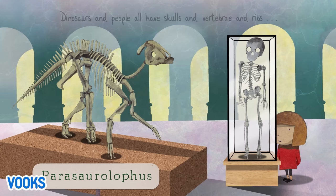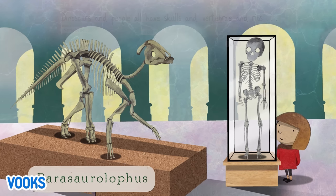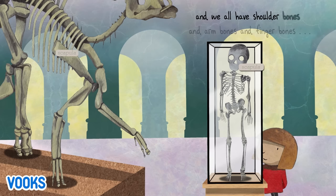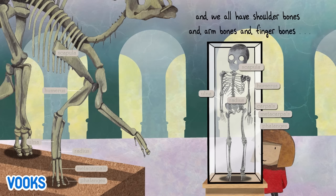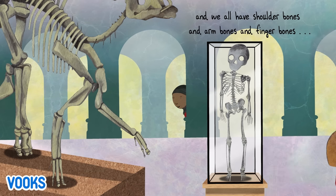Parasaurolophus. Dinosaurs and people all have skulls and vertebrae and ribs. And we all have shoulder bones and arm bones and finger bones: scapula, humerus, ulna, radius, carpals, metacarpals, phalanges.